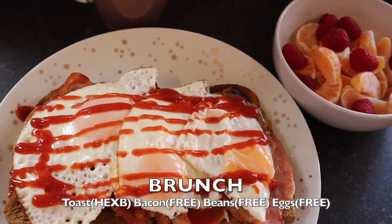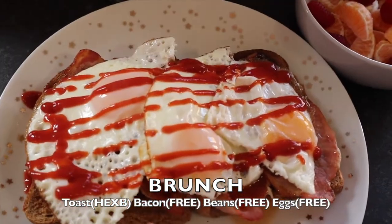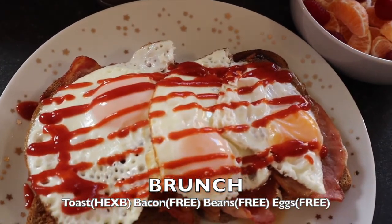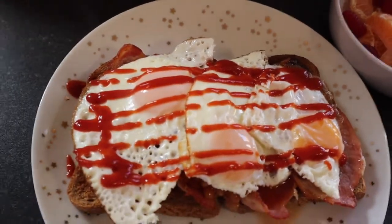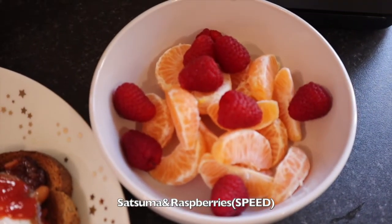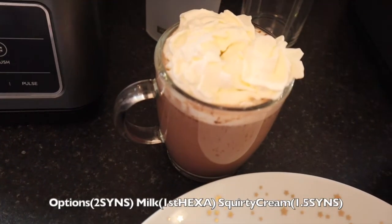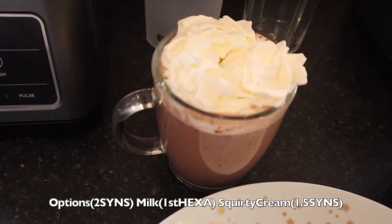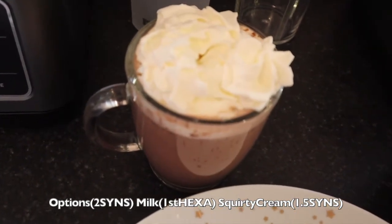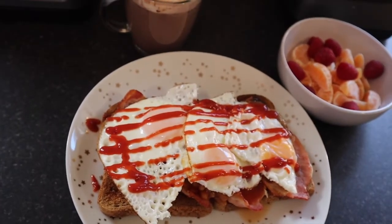For brunch today I have two slices of wholemeal bread, which is my healthy extra B. I have bacon with the fat removed, which is free. I have beans, which are free, and three fried eggs done in Fry Light, which are free. I have some ketchup on top, which I'm not going to syn. I have two satsumas and raspberries, which are speed foods. For my drink I have an Options hot chocolate, which is two syns, using my first healthy extra A, and some squirty cream from Lidl's, which is one and a half syns.